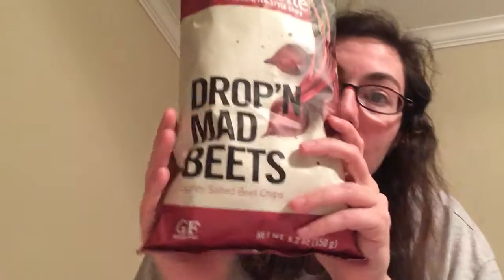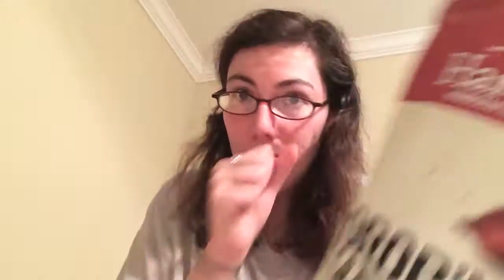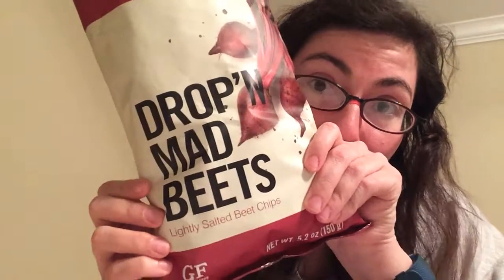These are tasty. So that's the Dropping Mad Beets from Hard Bite handcrafted style chips. Have a good night! This was Sarah — or is — this was Sarah with Snacks and Crafts. Bye!